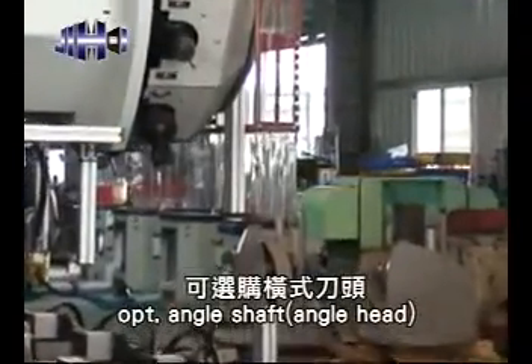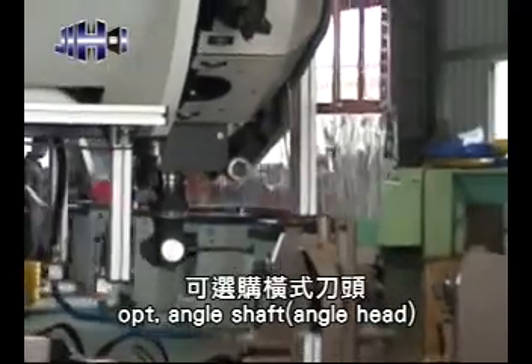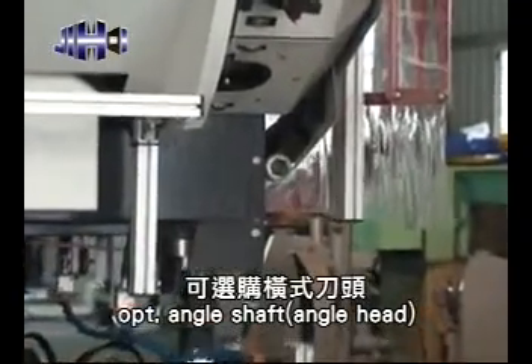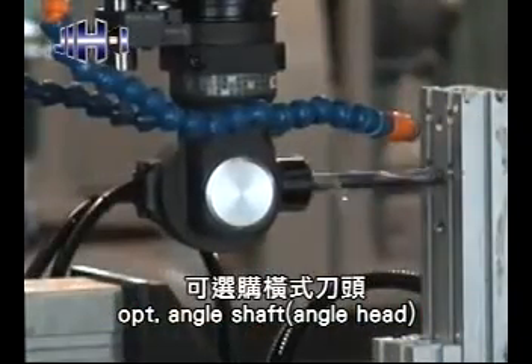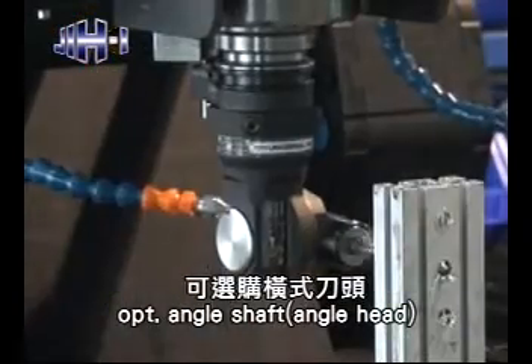It is adjustable for angle shaft and angle head. The large angle shaft can drill to 13 millimeters with manual installation. The small angle shaft installs an automatic tool exchange system and can drill to 10 millimeters.